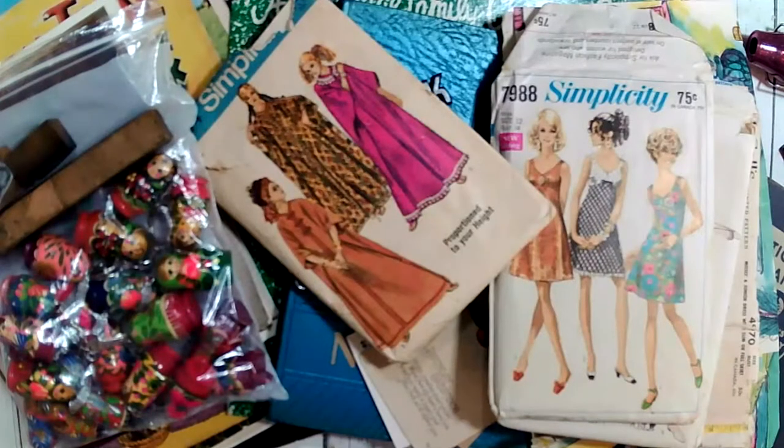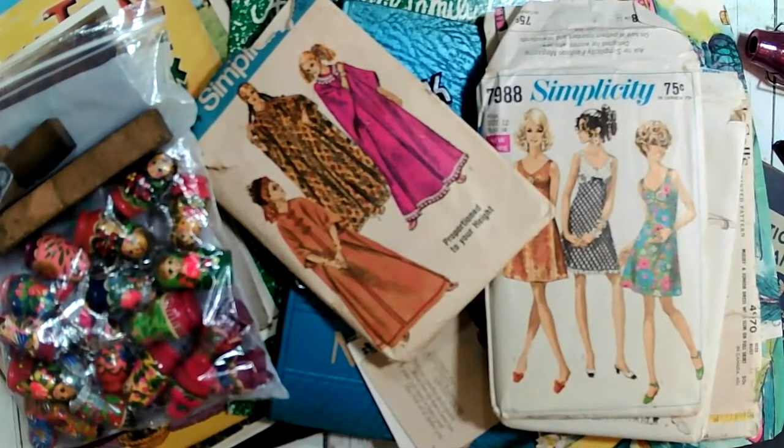Hey guys, this is Jonna, the Preppy Crafty Girl, and I'm here with my flea market finds. I went with a friend this last weekend to the flea market. Unfortunately, our day was cut short because it decided to rain and they close up all the tables — they cover them so that you can't buy anything. But I was still able to get a bunch of cool finds before that happened, so I will share what I ended up getting.